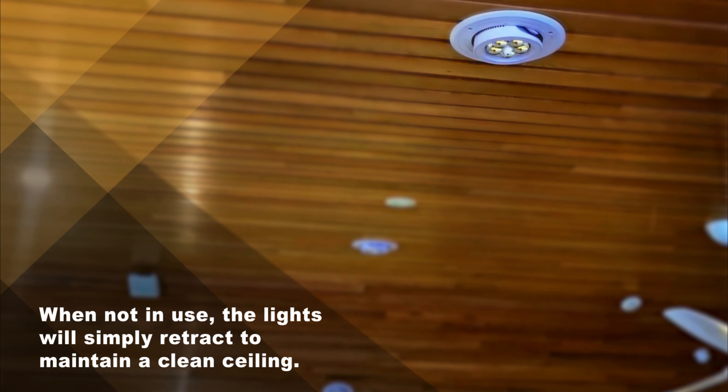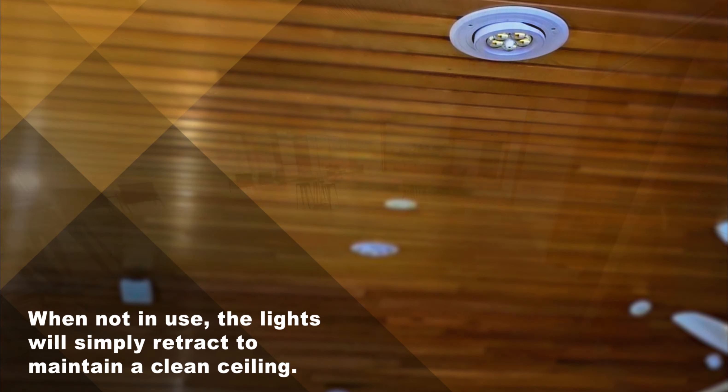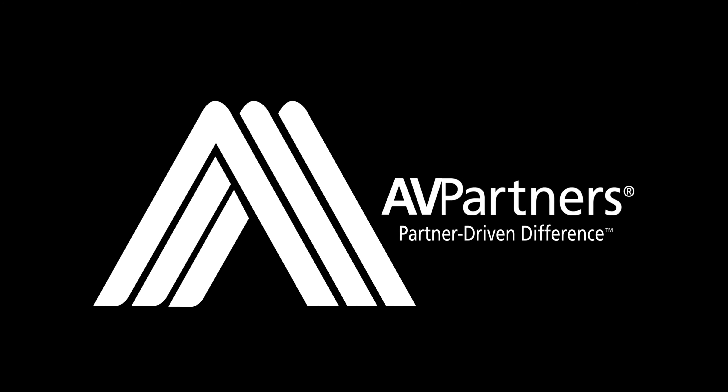When not in use, the lights will simply retract to maintain a clean ceiling. Experience the AV Partner's partner-driven difference.